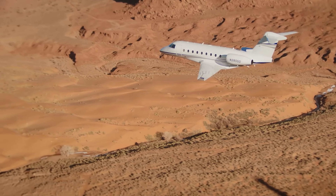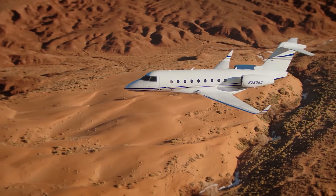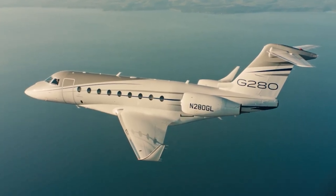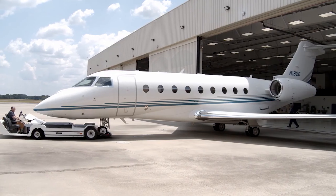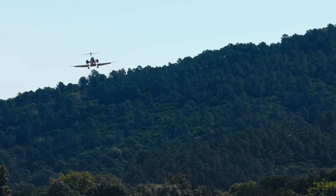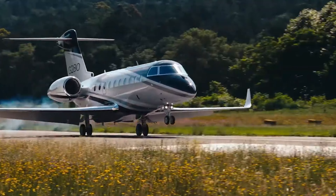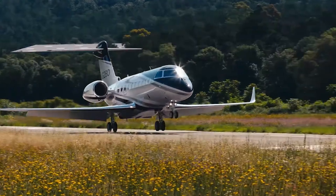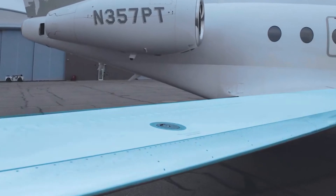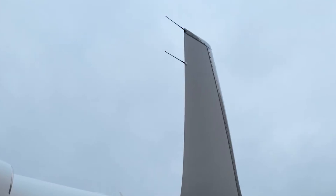This capability makes it ideal for both business and leisure travel, catering to those who need to reach their destinations quickly and comfortably. The G280 features advanced avionics and flight control systems, which enhance safety and ease of operation. Its performance is complemented by a relatively short takeoff distance of about 5,200 feet, enabling it to operate from smaller airports that might not accommodate larger jets. Additionally, the G280's ability to climb to its maximum altitude of 45,000 feet in just 24 minutes adds to its operational efficiency.